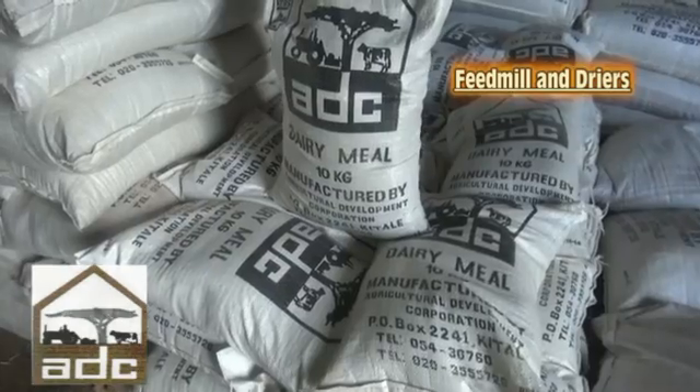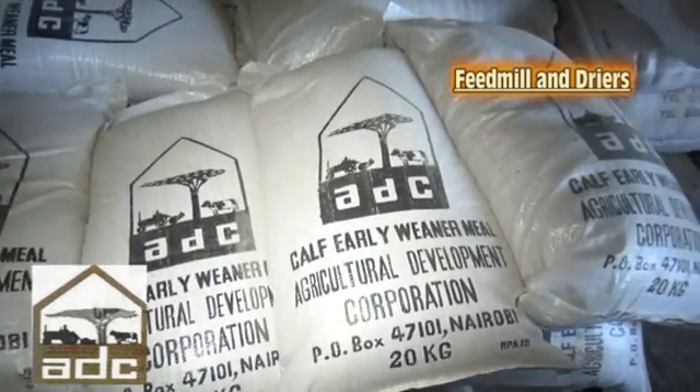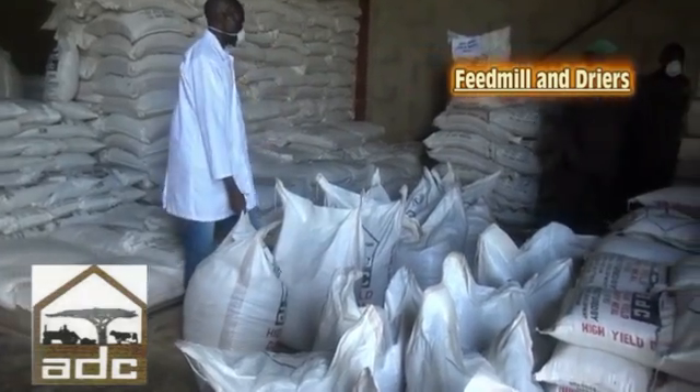This is the factory where we manufacture livestock feeds — that is dairy meal, the kaffali wina meal, young stock, the beef meal, the sour nina meal, the pig finisher — mainly for farms scattered in various parts of the country.